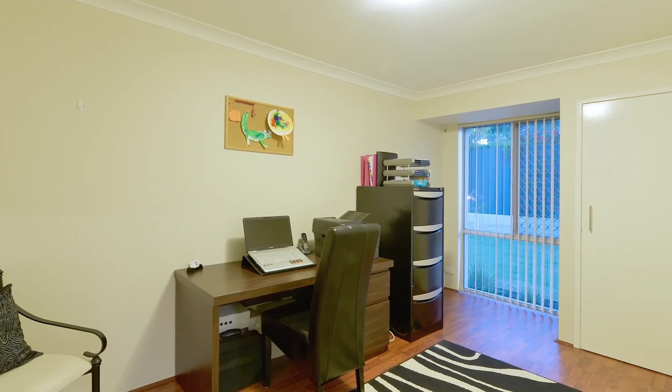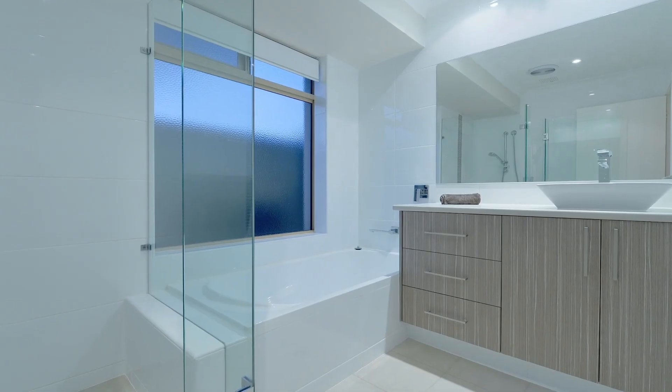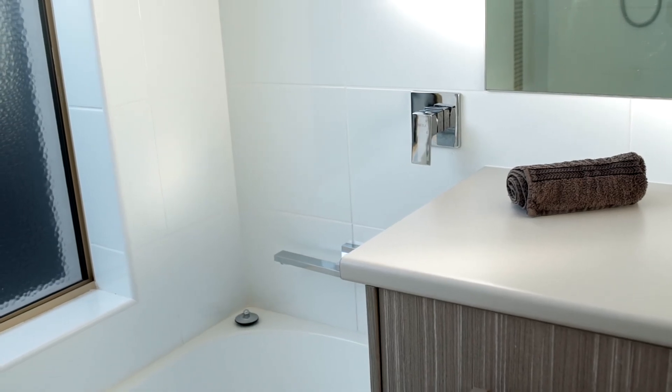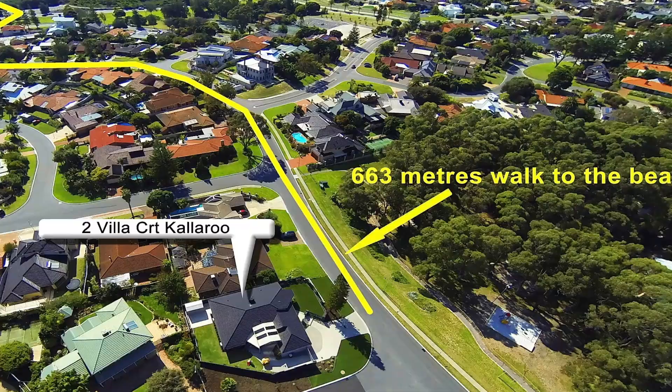This family-friendly home is rounded out by four to five bedrooms, two bathrooms, a dual car garage and room for a boat or trailer. A meticulously renovated home within walking distance to Malaloo Beach.